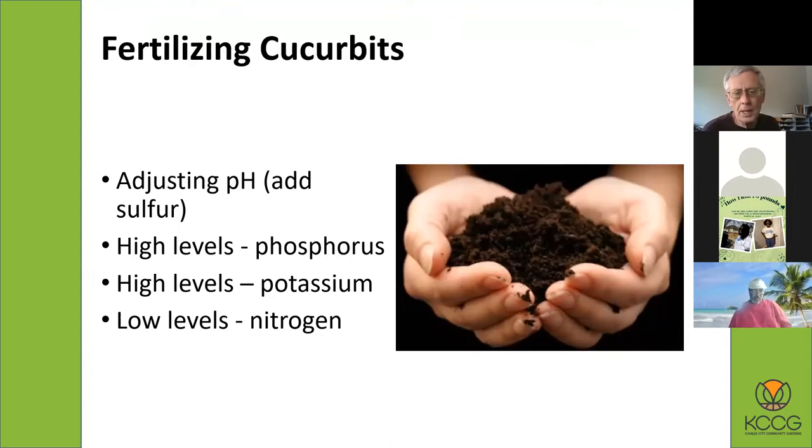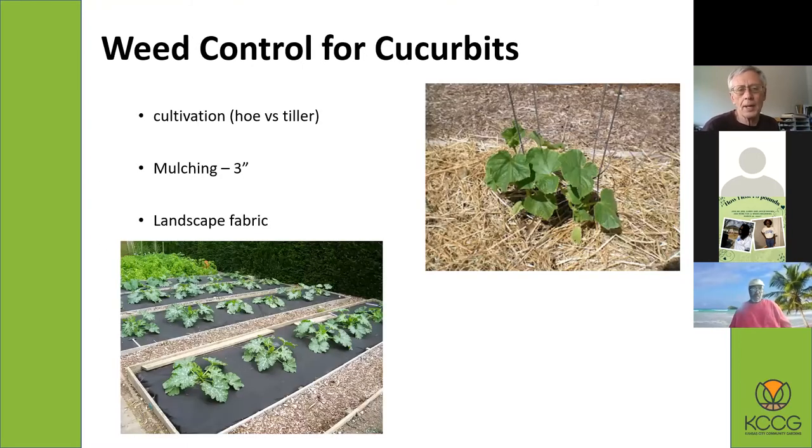Fertilizing: they don't need a lot of fertilizer. If your pH is too high, you can make the soil more acidic by adding sulfur. Watch your phosphorus and potassium levels. You don't want a lot of nitrogen — adding too much fertilizer will cause lots of green growth from your vines but not much fruit. As for weed control, you can cultivate with your hoe or use a tiller between the rows. With vining crops the roots are fairly shallow, so be careful not to go too deeply with a hoe or rototiller.